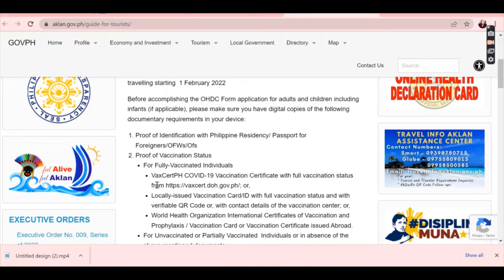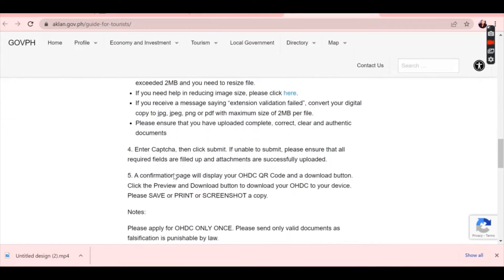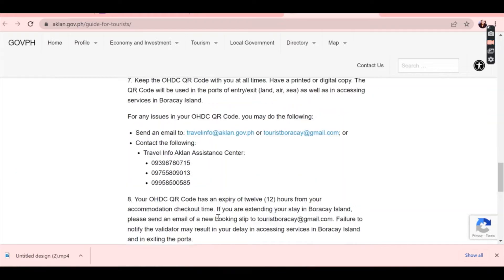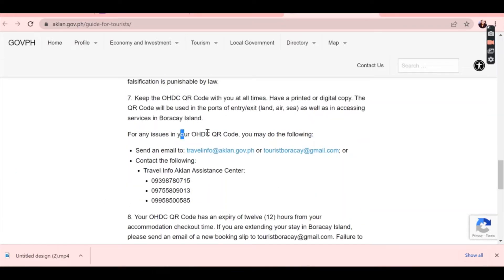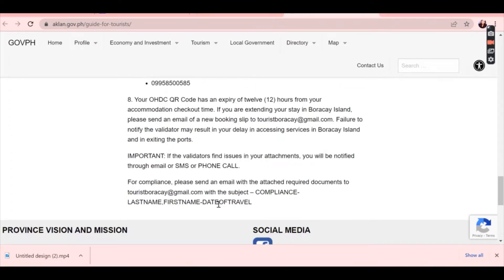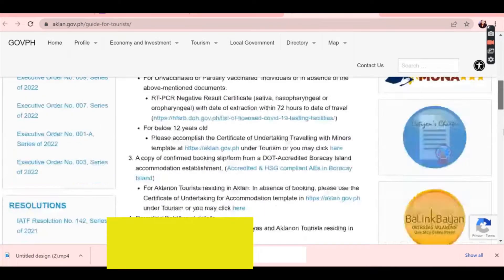Make sure that you have all of the digital copies. I love how clear the SOP is — it's a well-structured sequential process, exactly how government documents should be.